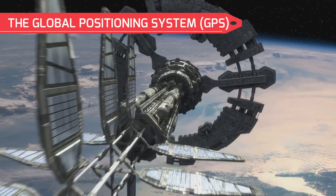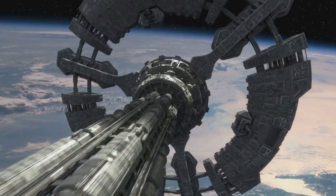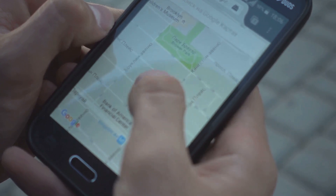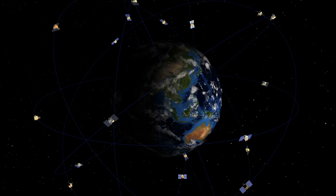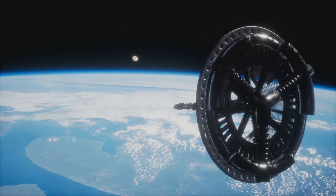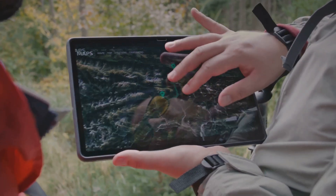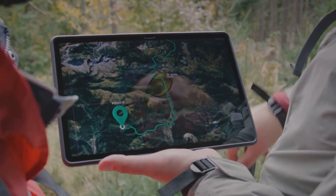The Global Positioning System, or GPS, is a network of satellites in medium Earth orbit. These satellites provide location and time information to users on Earth, and GPS is used in a wide range of applications including navigation, surveying, and mapping. GPS relies on a constellation of at least 24 satellites positioned in medium Earth orbit so that four satellites are always visible from any point on Earth. By receiving signals from these satellites, a GPS receiver can determine its precise location.